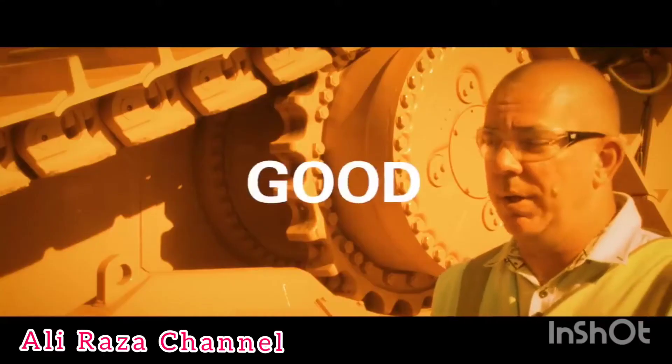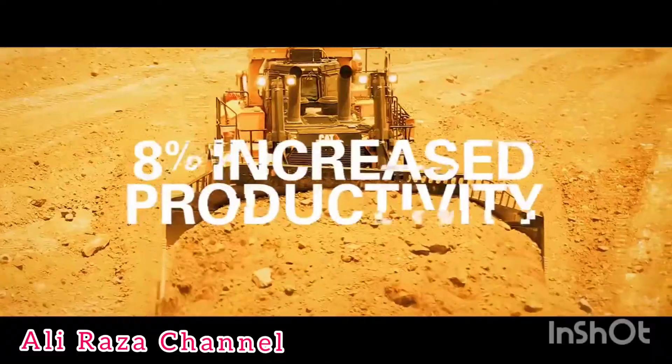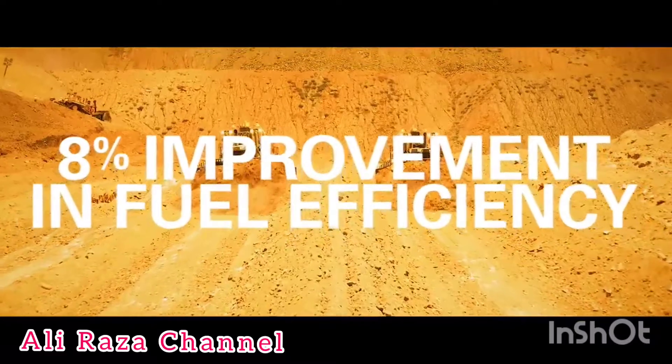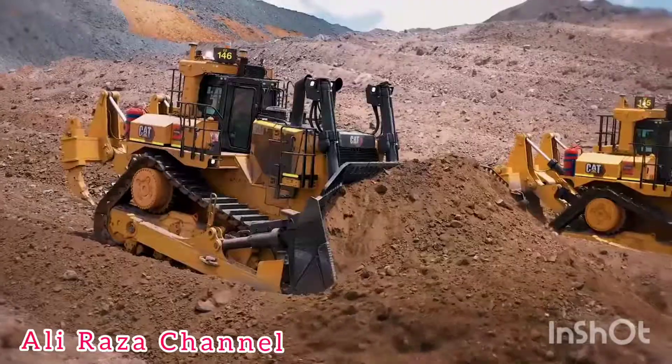They've taken what was good and made it great. The all-new D11 delivers nearly 8% increased productivity, up to 8% improvement in fuel efficiency, and up to 5% lower maintenance and repair costs.